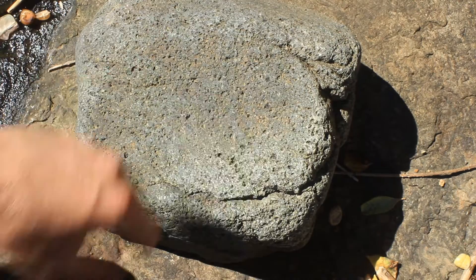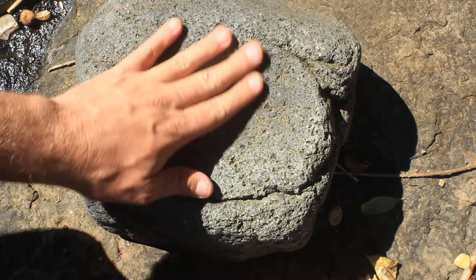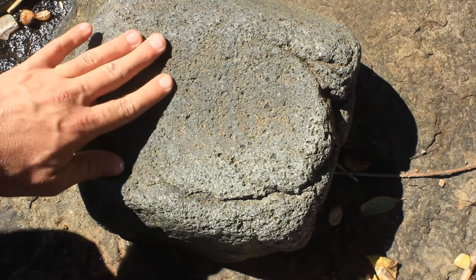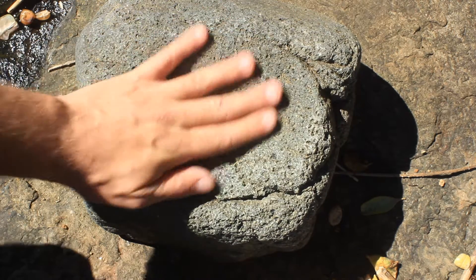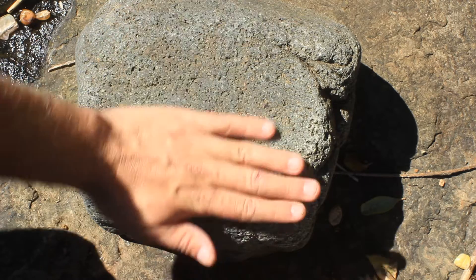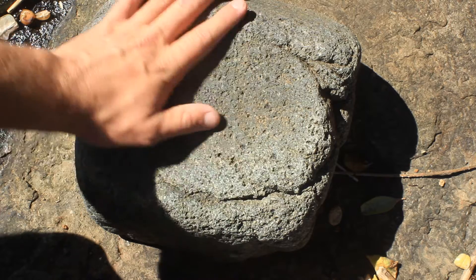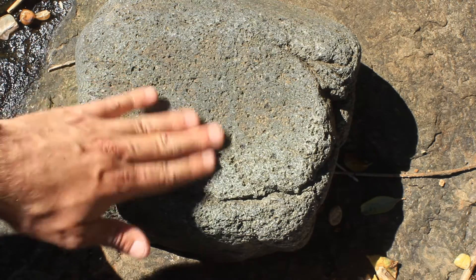So I'll just flip it back over to how I found it. That's fantastic — a really nice example of a grinding stone. Nice and made up of tough rock, fine grains. You could rub something pretty abrasive on there and not cause too much sediment to be removed from the matrix. So you wouldn't be chewing gravel. That's a really nice stone.